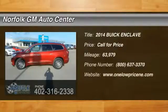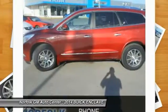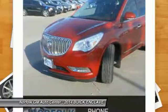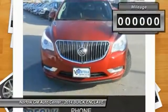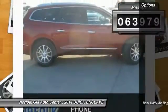The 2014 Enclave offers three rows of seats, standard, with seating for up to eight passengers. Not only is it roomy and stylish, but Buick really did its homework on this vehicle — they did not cut any corners. This vehicle has less than 65,000 miles. Here are some of this vehicle's great options.